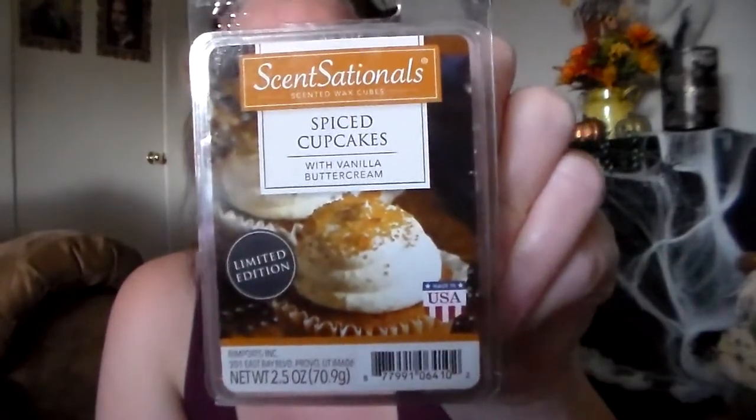Then I got Sensationals Spiced Cupcakes with Vanilla Butter Cream. I definitely get the spices — smells like a little bit of cinnamon and clove — and then I get the buttercream. It's kind of like a pumpkin spice mixed with buttercream. Really, really good.